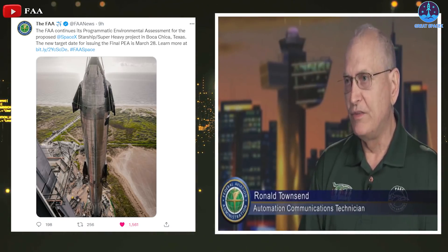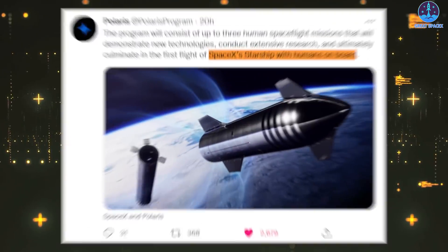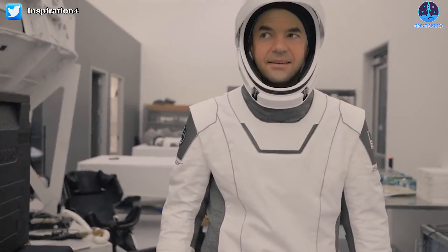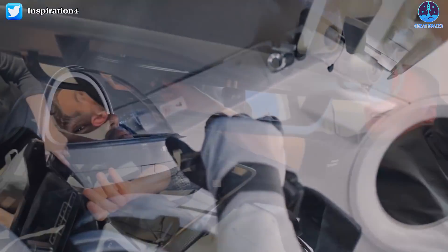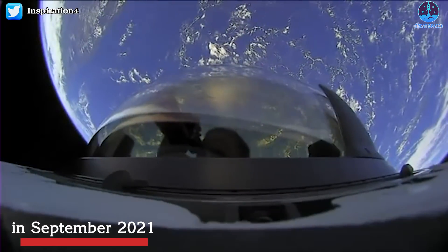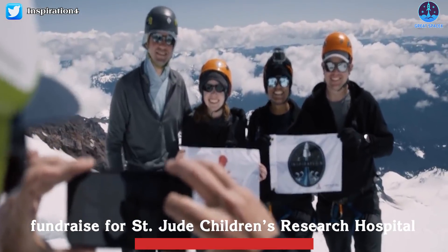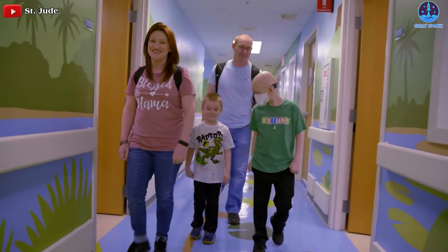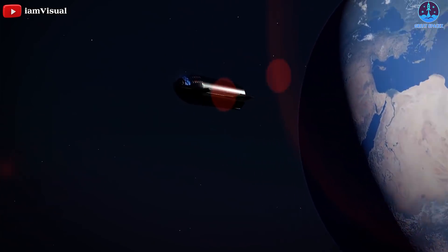The FAA's delay announcement came on the same day as other big SpaceX and Starship news. Billionaire Jared Isaacman announced that he has booked three space flights with the company, including one that will be the first-ever crewed Starship mission. Isaacman is a repeat customer — he booked and commanded Inspiration4, the first-ever all-civilian mission, launching aboard Crew Dragon Resilience and orbiting Earth for three days in September 2021. The crew raised over $200 million for St. Jude Children's Research Hospital, and the new trio of missions will also fundraise for the hospital and test new spaceflight technologies.